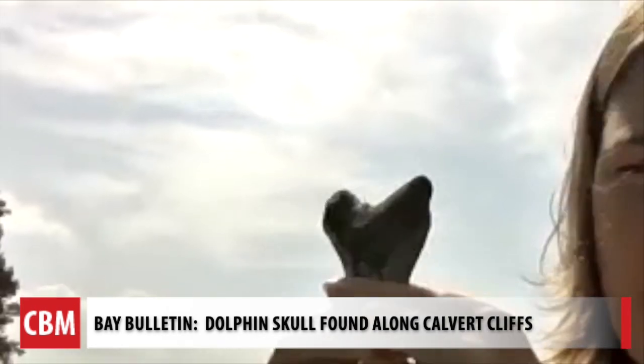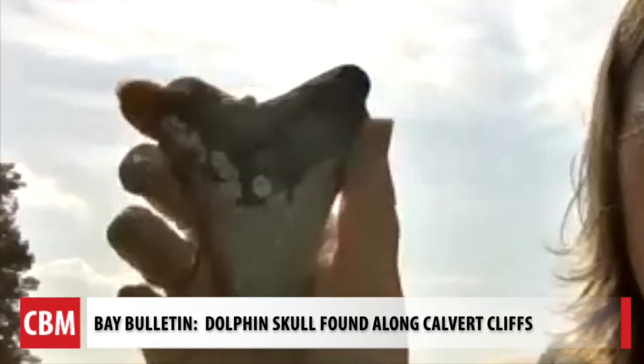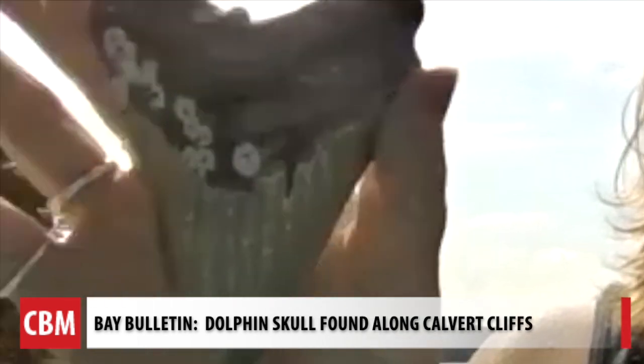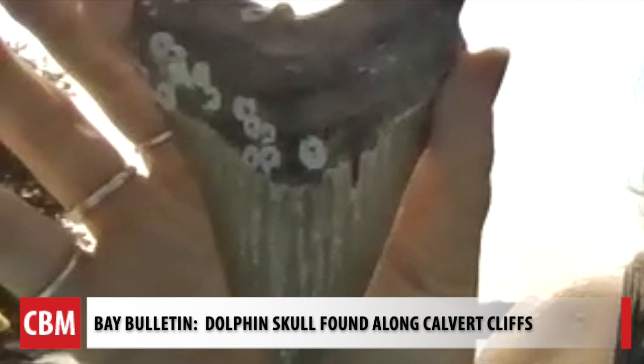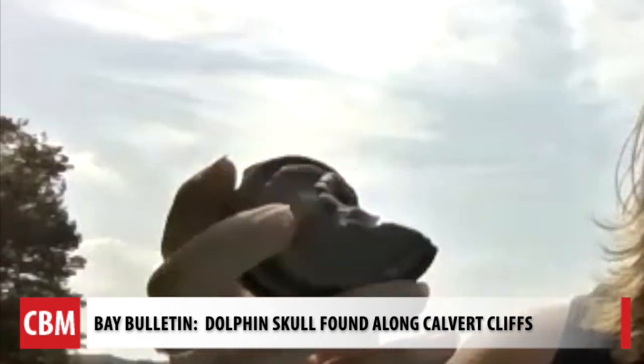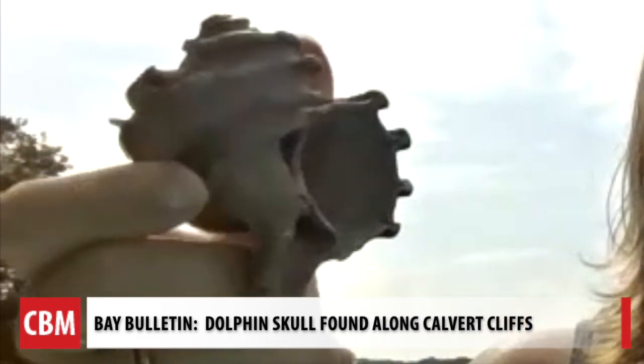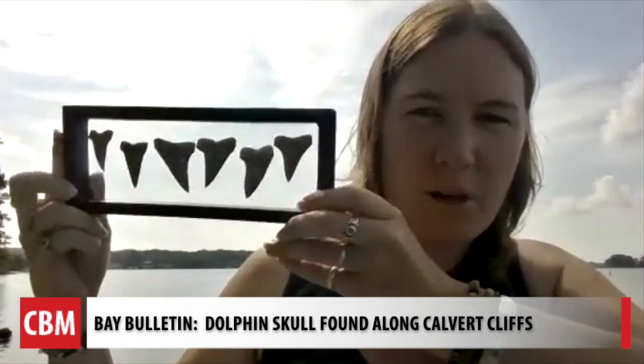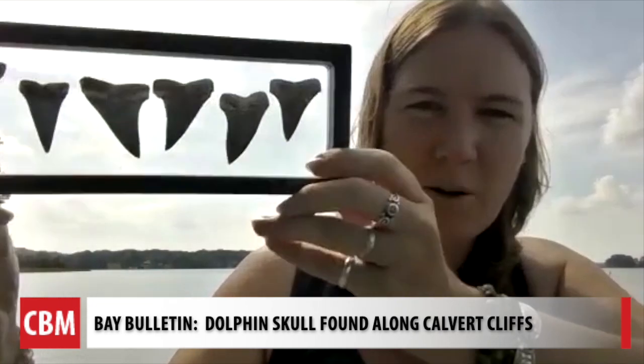Emily has been collecting fossils for just a short time, but she has so much to show. She's been collecting for a little over a year and a half, but has been very lucky. She showed off the Maryland State fossil, an ekphora — a big predatory snail — along with her favorite shark teeth: those are the keepers.